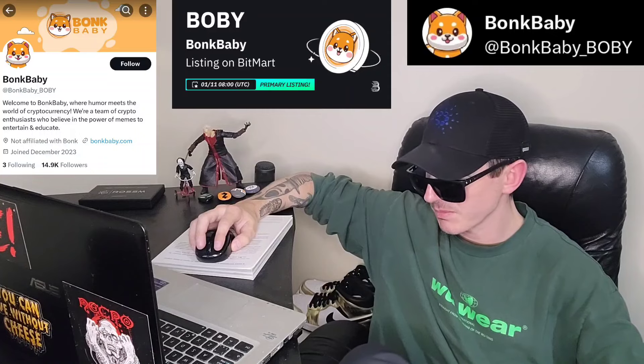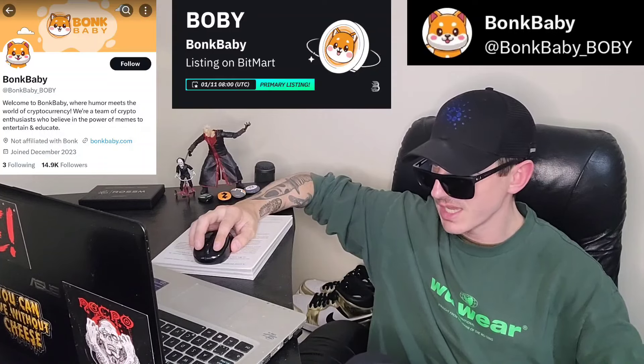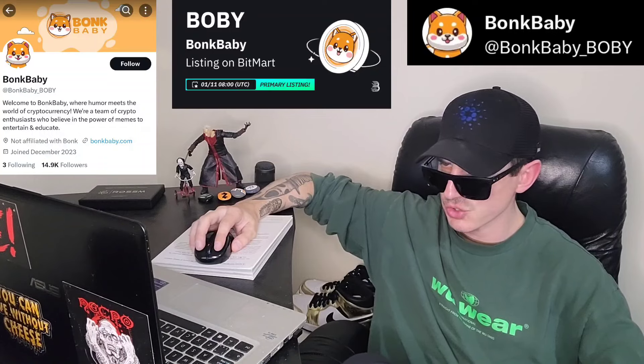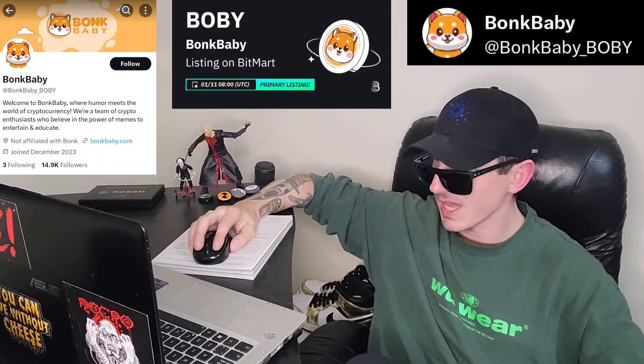In just one second, but before we do that, just quickly — I am not a financial advisor. This is not financial advice. I'm not telling you to buy this token or anything like that. This is strictly just information. Take it with a grain of salt. Always do your own research first before investing in anything.